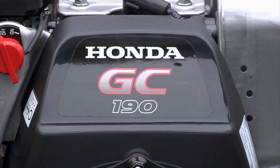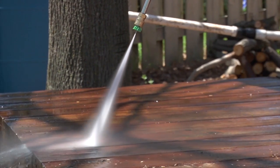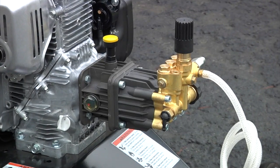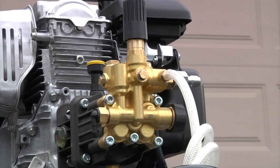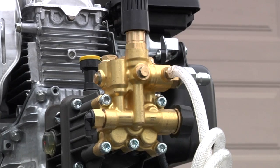It's powered by a reliable Honda engine featuring a horizontal shaft design that lasts up to five times longer than vertical shaft engines. The high-quality direct-drive axial pump features a forged brass manifold and thermal protector for added durability and protection.